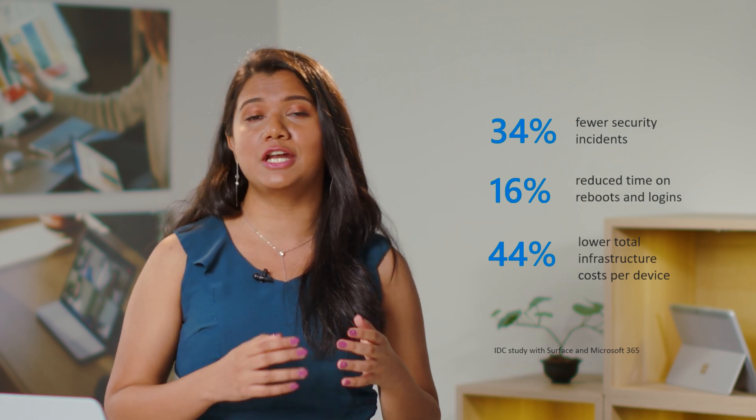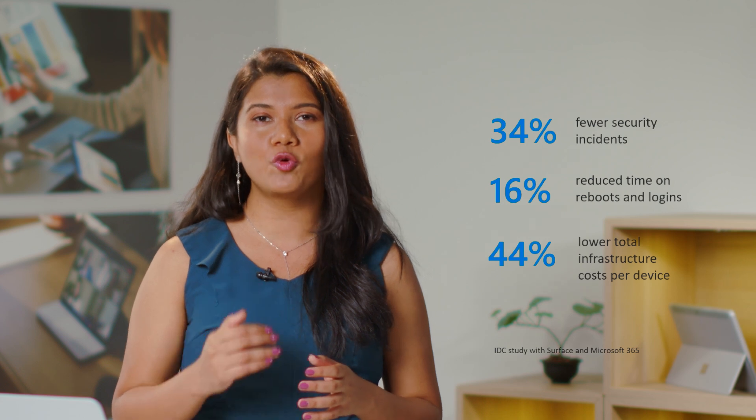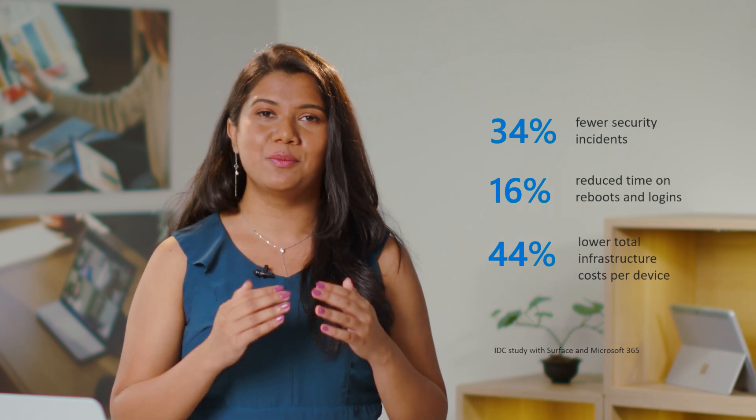In the process of designing, developing, manufacturing, deploying, and maintaining Surface products, we take an end-to-end approach from supply chain to delivery, incorporating industry-standard security controls and risk management methods for security-focused distribution logistics. In fact, IDC recently ran a study and found that there were 34% fewer security incidents with Surface and Microsoft 365, a 16% reduced time on reboots and logins, while also enabling 44% lower total infrastructure costs per device. These metrics are an attestation to our continued progress towards empowering all businesses with the freedom to work anywhere while retaining the control they need to stay secure with streamlined device management and protection, all brought to you by Microsoft.